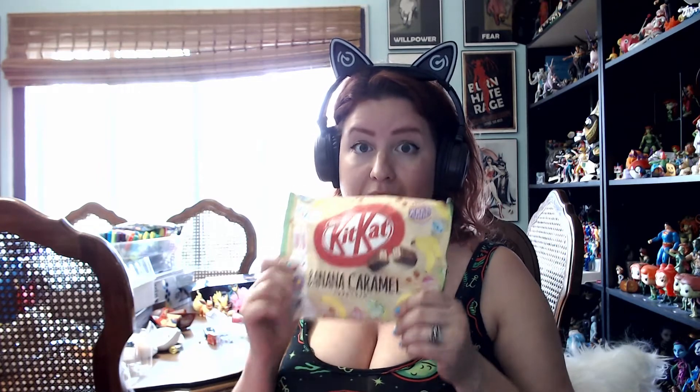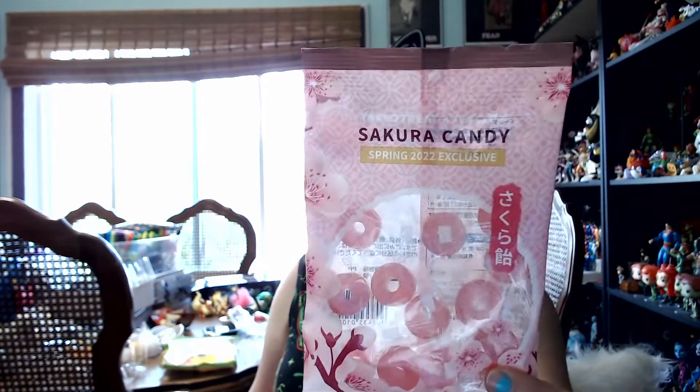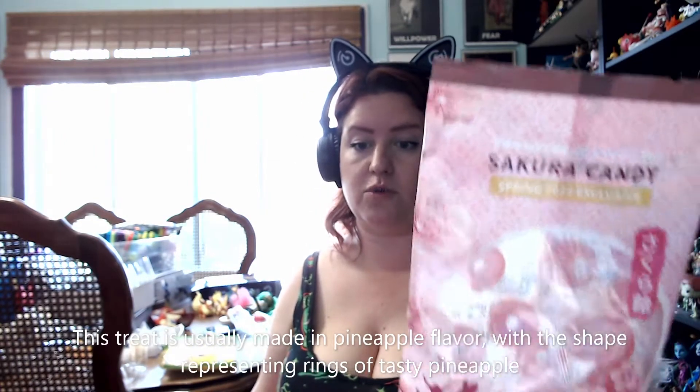Next up we have a spring 2022 exclusive — it's a collaborative effort with Pina Ame and Tokyo Treat. It's a Sakura hard candy. For the sake of the tasting and the rest of the video I don't want to eat one quite yet, because I'm afraid the Sakura flavor will kind of override everything else, so I'm going to wait and maybe do one at the end.